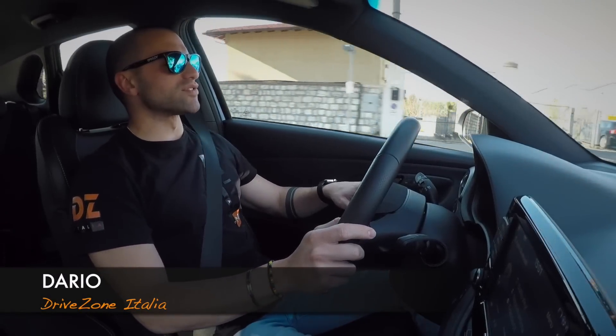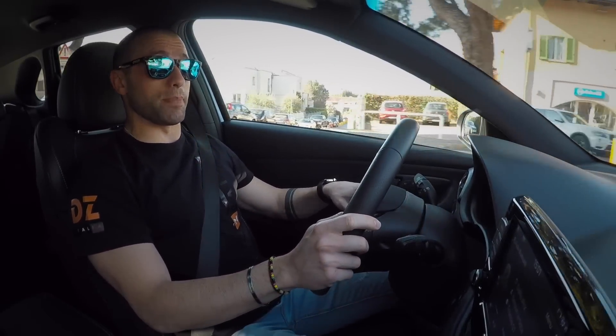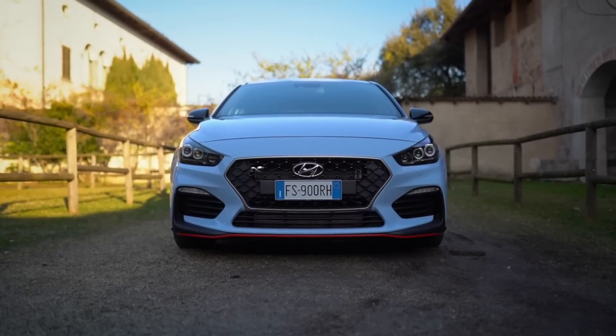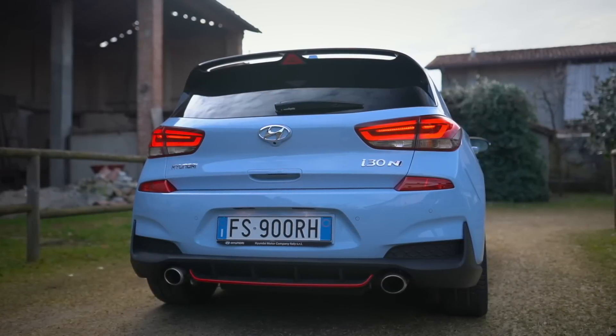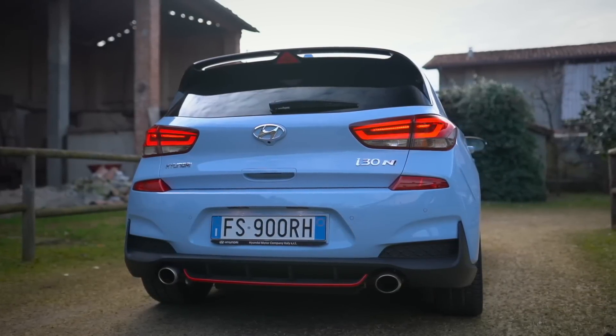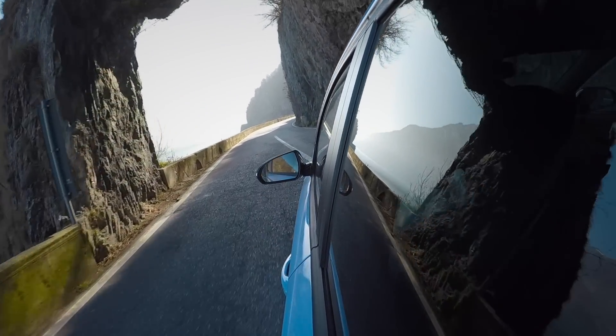Ciao a tutti, amici di Drive Zone Italia! Oggi al volante della Hyundai i30 N Performance, equipaggiata con un bel 2.0 turbo benzina da 275 CV e 353 newton metro. L'ho definita versione Performance perché, se andate sul listino della i30 N e fate scorrere il dito, troverete anche una i30 N non Performance.